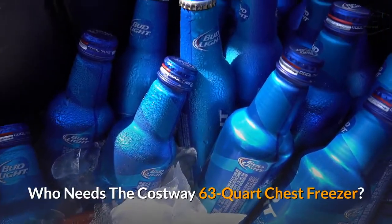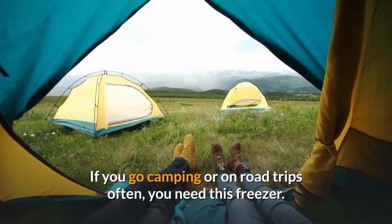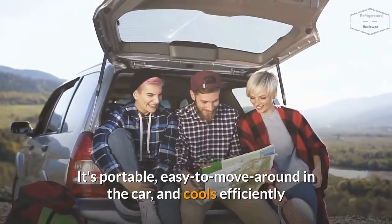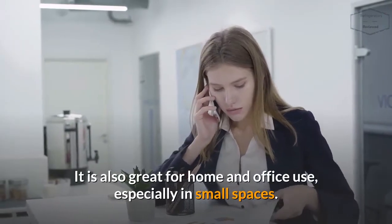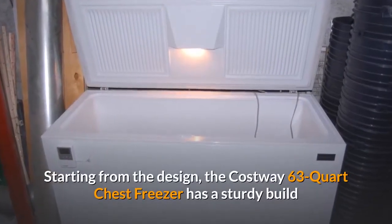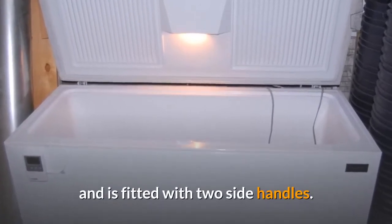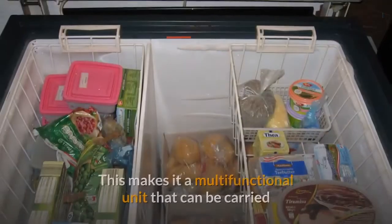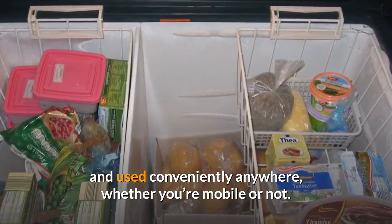Who needs the Costway 63-Quart Chest Freezer? If you go camping or on road trips often, you need this freezer. It's portable, easy to move around in the car, and cools efficiently. It is also great for home and office use, especially in small spaces. Starting from the design, the Costway 63-Quart Chest Freezer has a sturdy build and is fitted with two side handles. It also has dual power options, making it a multifunctional unit that can be carried and used conveniently anywhere, whether you're mobile or not.